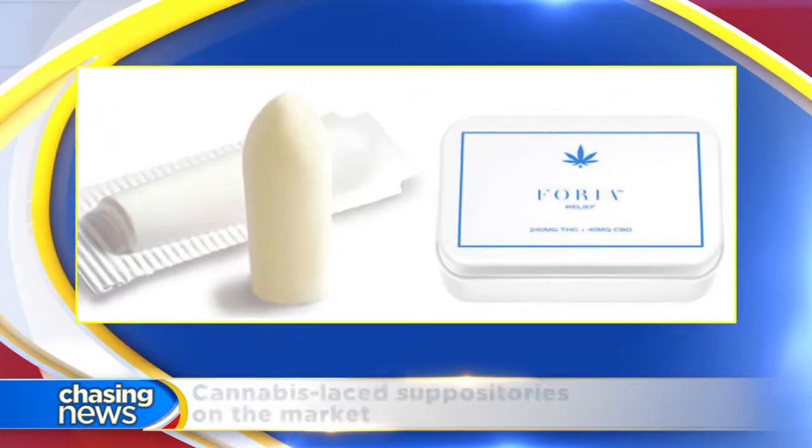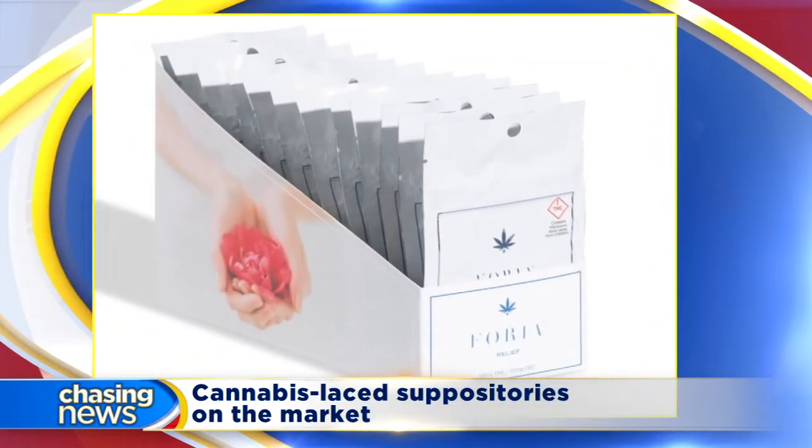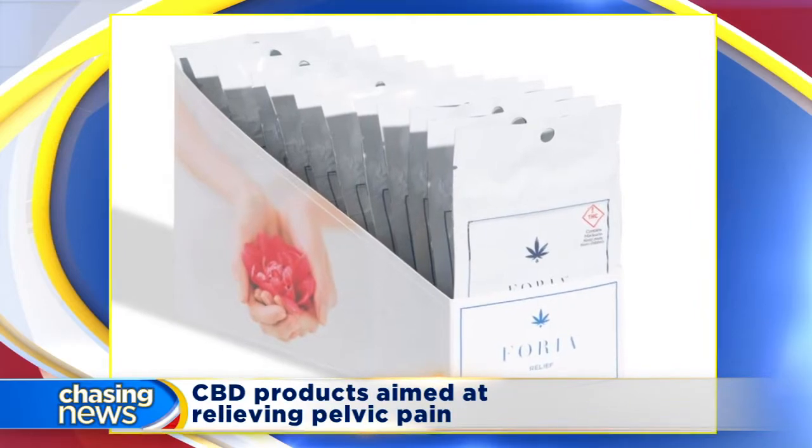With CBD oil and other cannabis products being used more and more to treat pain, some women are now turning to compounds in marijuana to treat pelvic and menstrual pain. But are products like cannabis-laced suppositories effective in providing relief from this often debilitating pain?